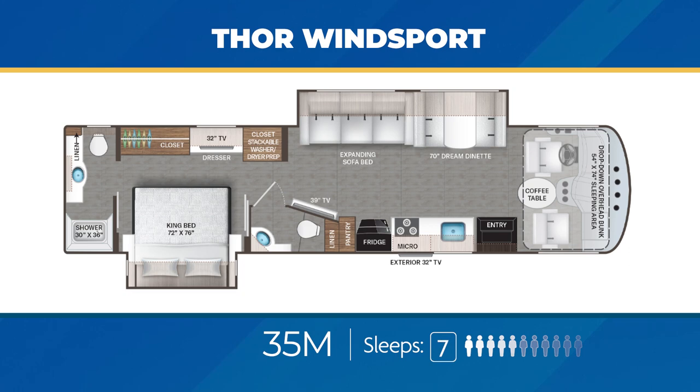Rare for the Class A gas segment, the 35M is a bath-and-a-half floor plan, with a full rear bath in the back so you can create a master bedroom suite. The king bed is in its own slide to create a ton of room. In the living area, you'll find the half bath, a large TV at an angle facing the sitting areas that are in a slide-out. The 35M can sleep up to seven.